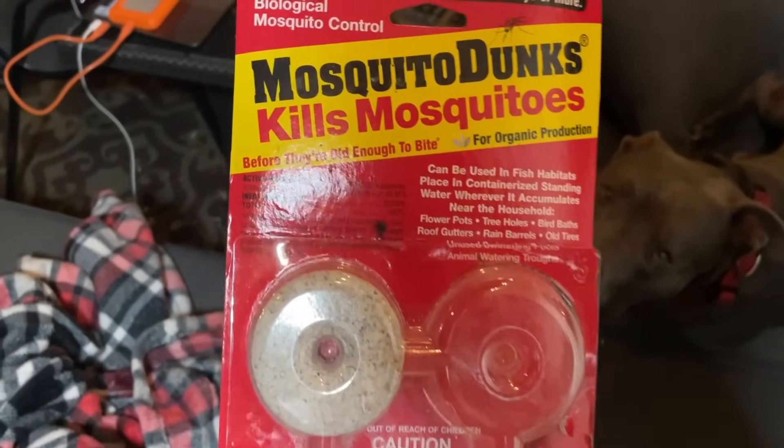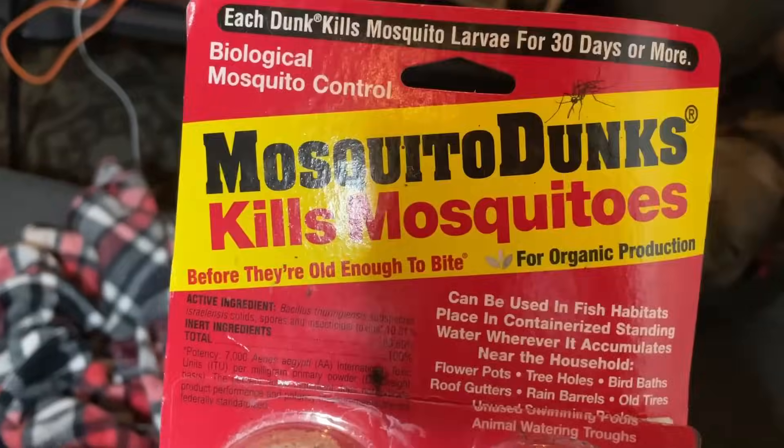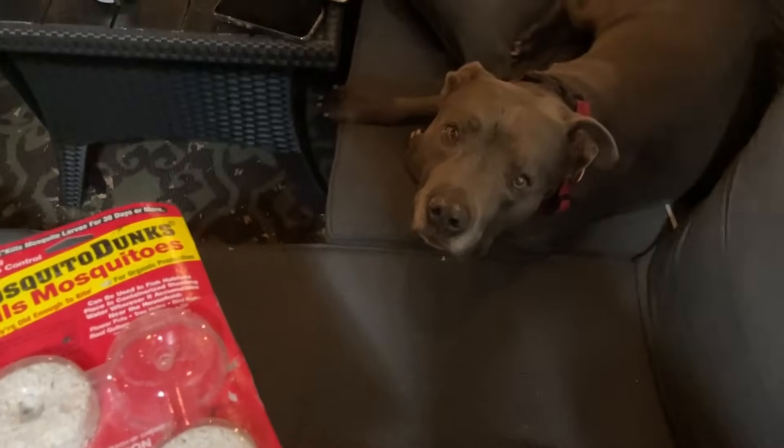Another option that works just as well as nematodes is Bacillus thuringiensis — mosquito dunks. I have some here. All you do is pop one into a watering can, let it dissolve, and water your plants with it in the infected area. You don't have to do this every day — treat it like a fertilizer application. In my opinion, it works pretty well. It's totally natural and over time will build up, making it a long-term solution that doesn't require too much attention if you keep up with it from the start.